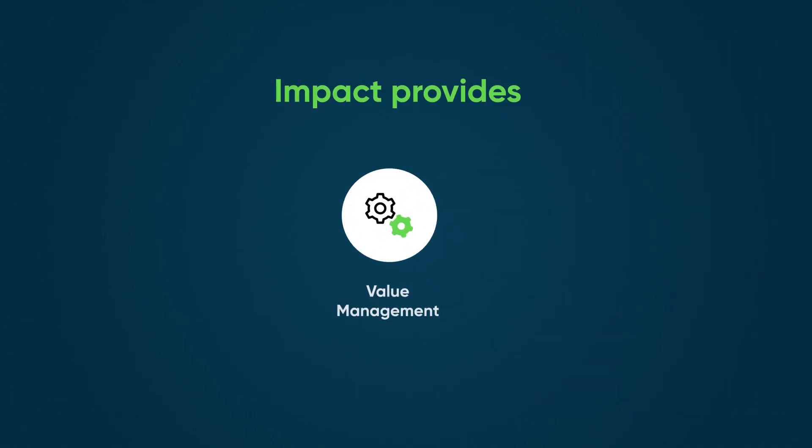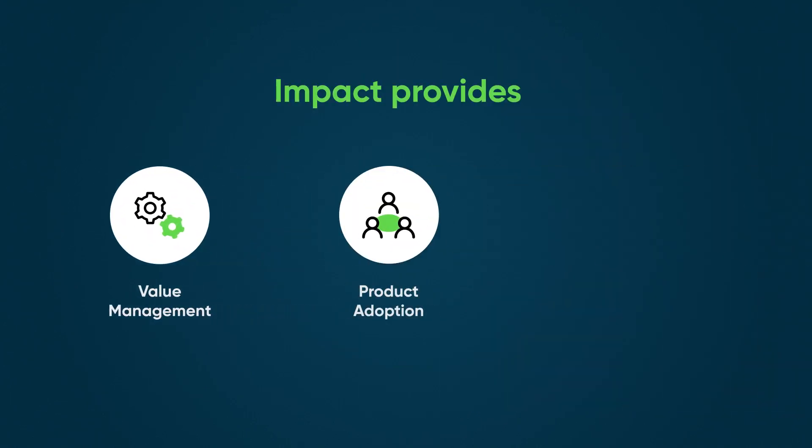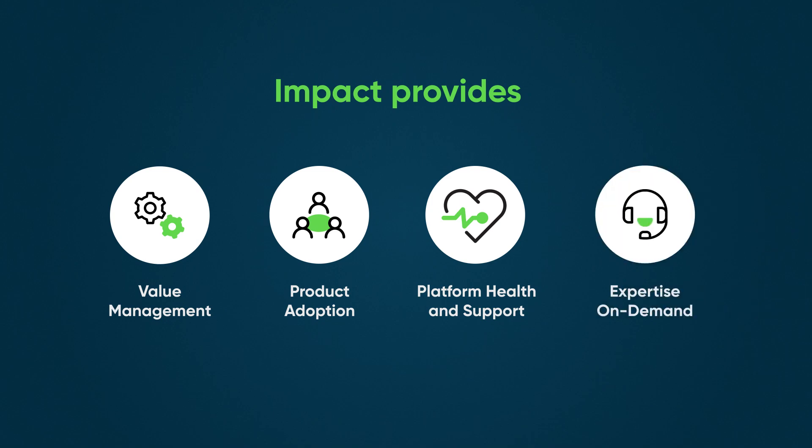Impact gives you the tools you need through value management, product adoption, platform health and support, and expertise on demand, which includes guidance from your Impact Squad — a team of ServiceNow specialists available to answer your questions and give tailored advice.